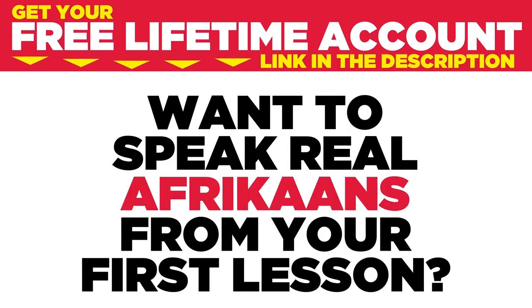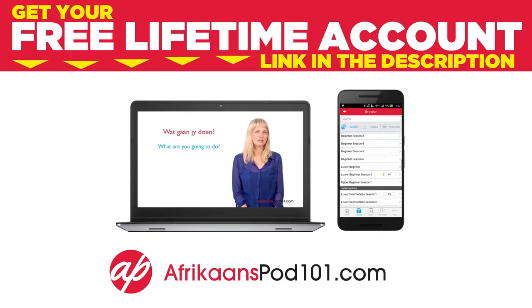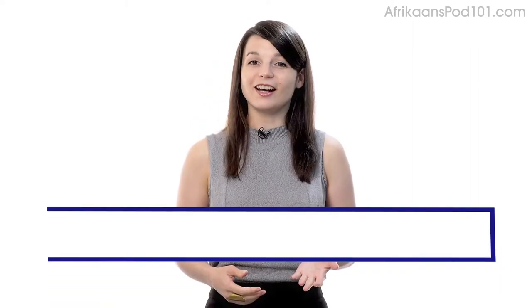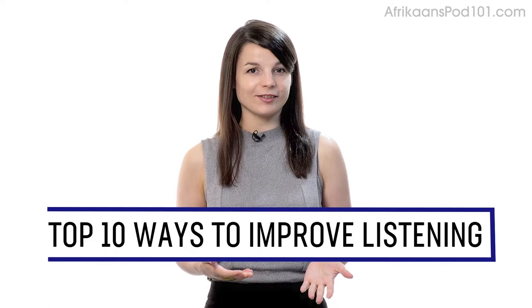Want to speak real Afrikaans from your first lesson? Sign up for your free lifetime account at afrikaanspod101.com. Want to completely understand everything in your target language? In this guide, you'll learn the top 10 ways to improve your listening skills with our lessons. Let's begin.